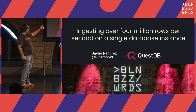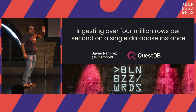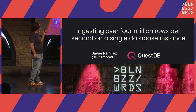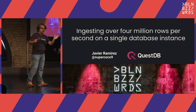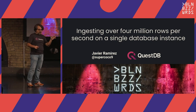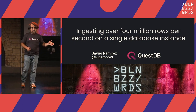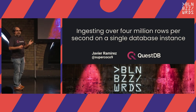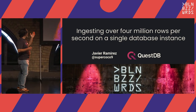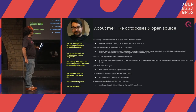QuestDB is fully open source, Apache 2.0. I'm going to be speaking about open source and the technical decisions and trade-offs we have to make to design a database that can support fast rate ingestion. I don't know if four million rows per second sounds fast to you, but that's what I'm going to be talking about today.